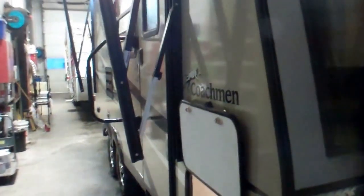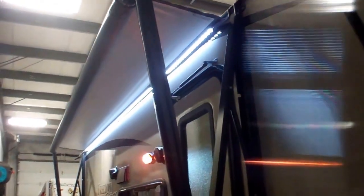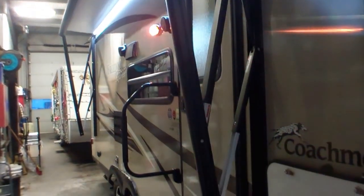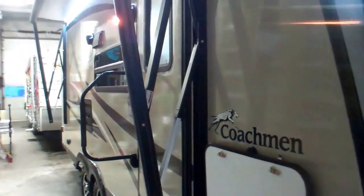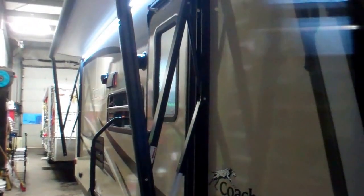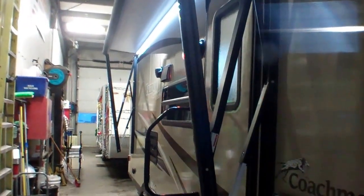Coming around, we'll see our power awning — half extended here, but it'll come out a full eight feet. We've got a beautiful LED light that runs the full length of the awning, which pretty well runs the full length of the coach from just this side of the door right to the very back. So you get the whole length of the body — just over 20 feet — as external living space, which people absolutely love.